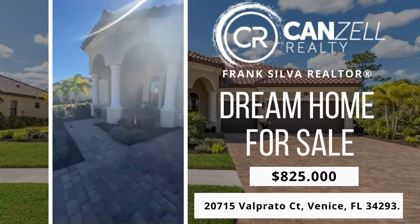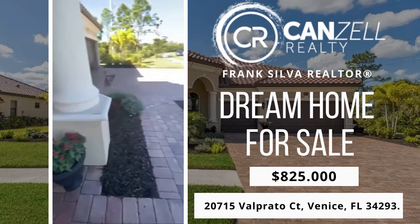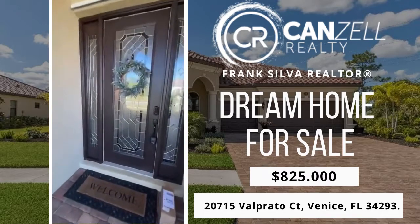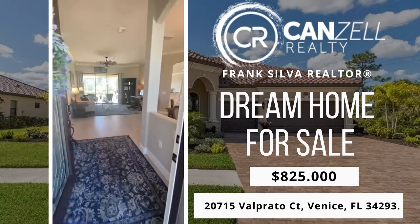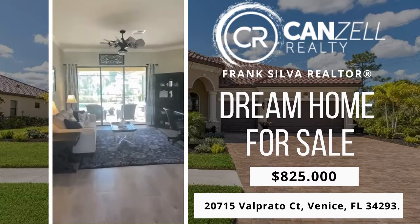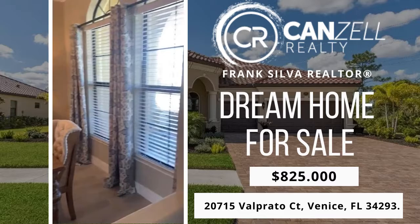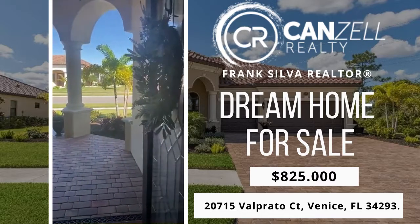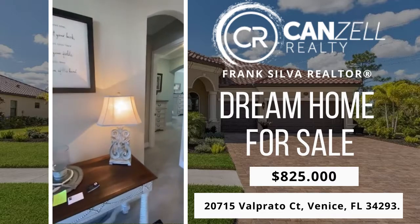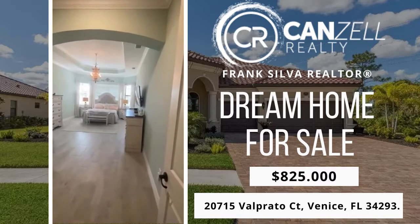Let's go take a look inside the house. Beautiful paved entryway along with the driveway. Upon entry, you can see right through to the pool in the backyard. Absolutely stunning. Left here upon entry, we have the master suite.